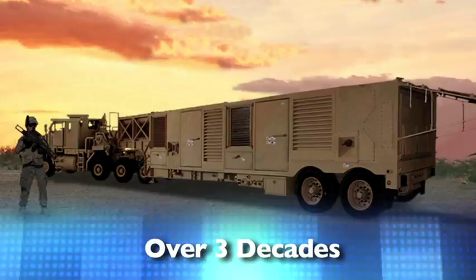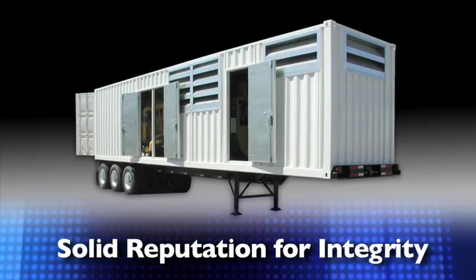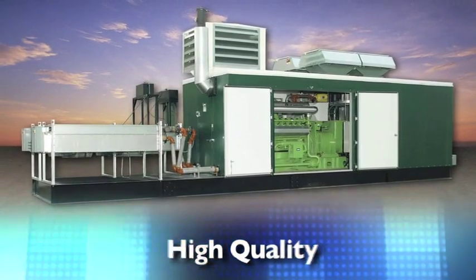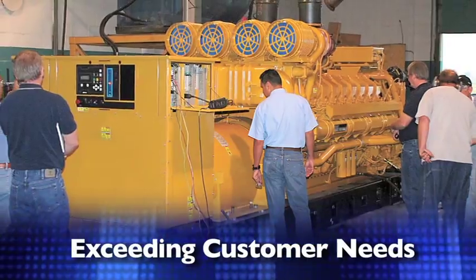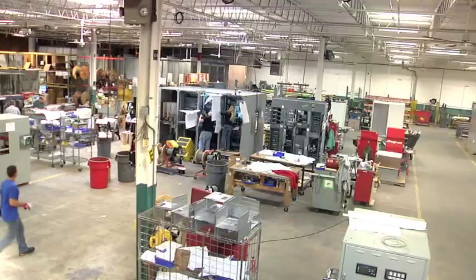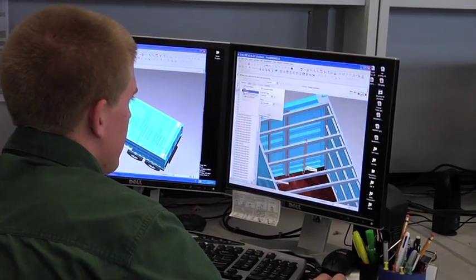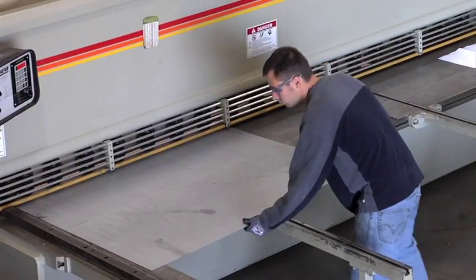For over three decades, Enercon has built a solid reputation for integrity in our business practices, high quality in our products, and a focus on meeting and exceeding the needs and expectations of our customers. All Enercon Power Generation products are built to exacting standards by skilled assemblers, technicians, fabrication personnel, and certified welders.